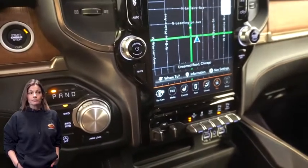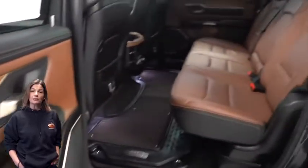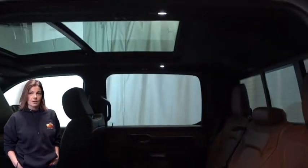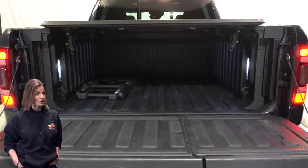Dual zone temperature control, ventilated rear seats, dual pane panoramic sunroof, 5.7 liter V8 Hemi engine, and so much more.